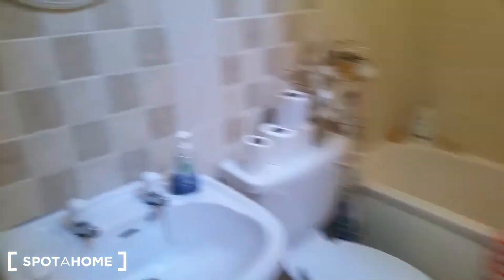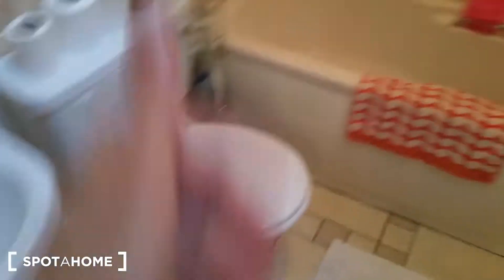The bathroom is on the first floor, not far from the bedroom — not really a long walk. It has a wash basin, toilet, and an electric shower unit. Pretty much everything you need, all on the first floor.